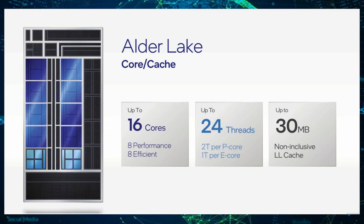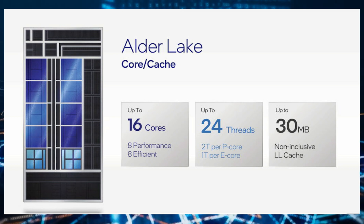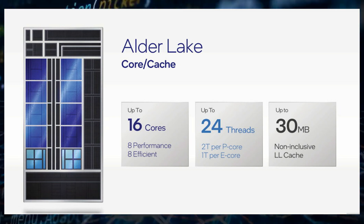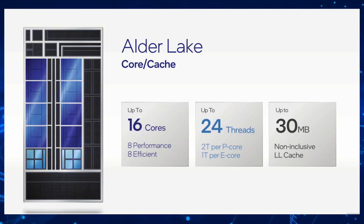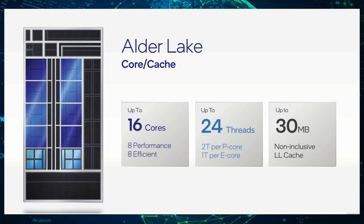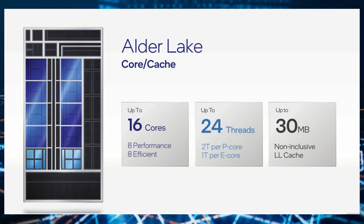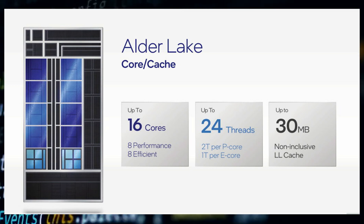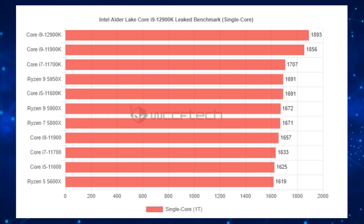The performance cores, or Golden Cove cores, are stated to operate at a maximum boost frequency of up to 5.3GHz with 1–2 active cores, and 5.0GHz with all cores active. The E-cores, or Gracemont cores, will operate at a lower frequency range of 3.9GHz across 1–4 cores and up to 3.7GHz when all cores are active. The CPU will also feature 30MB of L3 cache with a TDP maintained at 125W for the PL2.